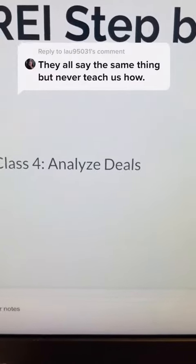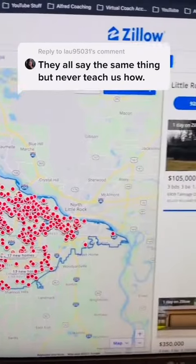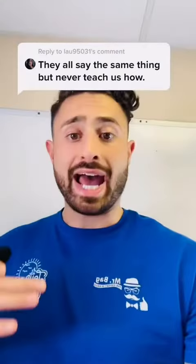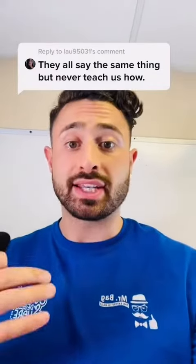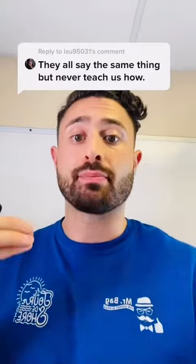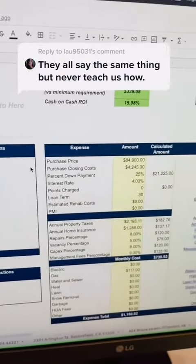Step four is to go look at properties every single day and analyze them. Go to your favorite website like Zillow and start looking at and analyzing properties. If you find one you like, call up a real estate agent and ask them to set up automated listings for your preferences — like location, property type, and price point. When you see a property you like, analyze it to determine if it's a good investment.